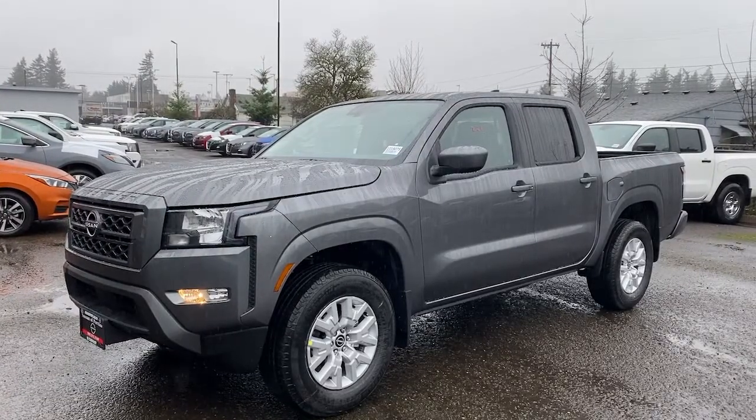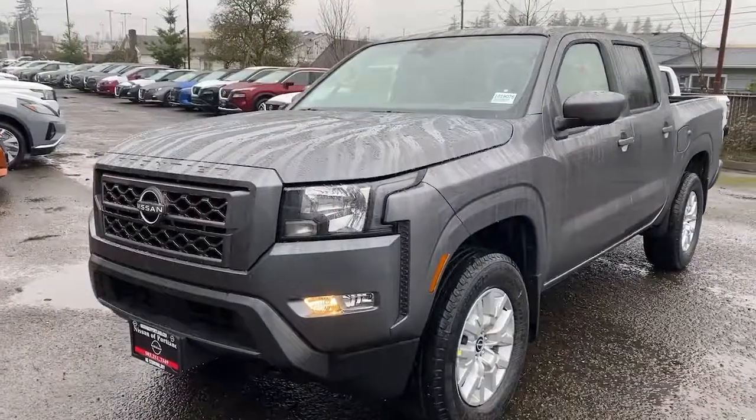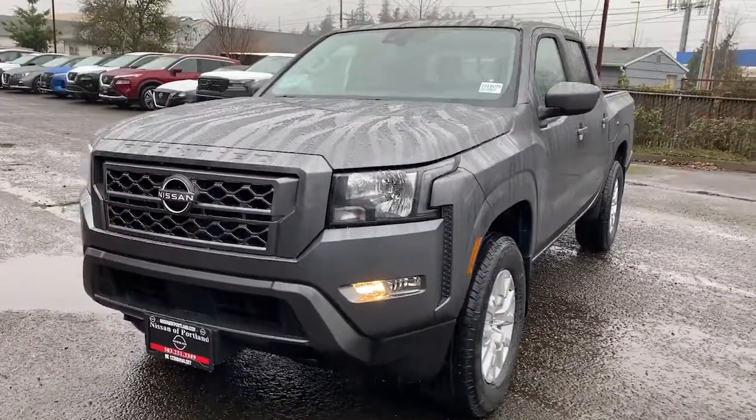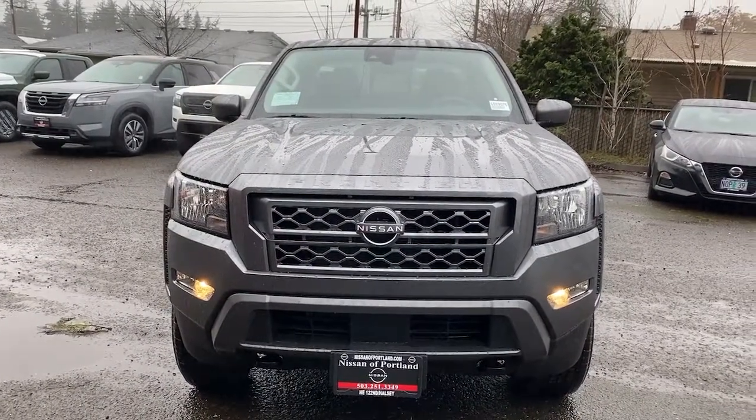Can you see yourself in the 2022 Nissan Frontier? You'll be ready for the job or off-road recreation in this remarkably affordable Frontier. Comfortable, capable, and hardworking, this popular midsize pickup is waiting just for you.